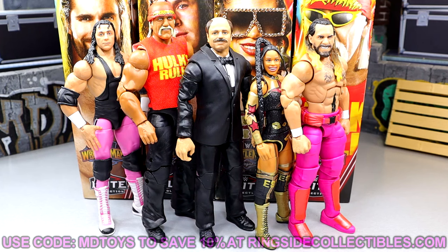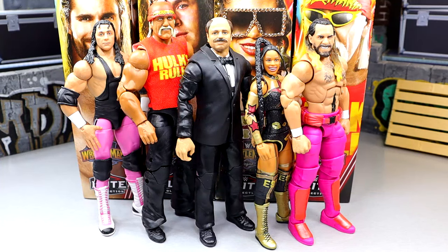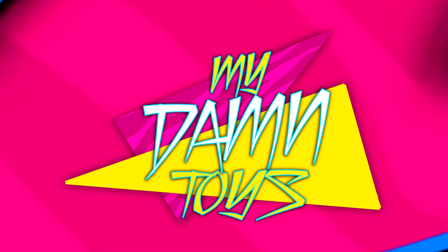A huge shout out to our Patreon members — thank you guys so very much for watching. I hope you did enjoy. Let me know all of your thoughts down in the comment section below. You guys are absolutely incredible and it was a very fun Whatnot stream last night — we had over 300 viewers and moved a lot of items. It was just a lot of fun. Hope you guys did enjoy. I'll see you guys next time. Have a blessed one and I'll catch you guys later.